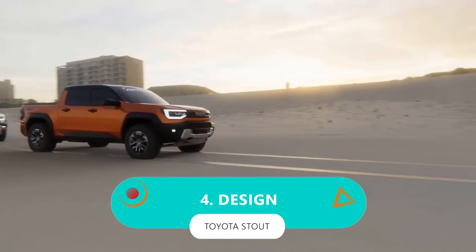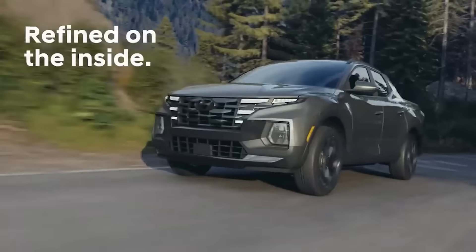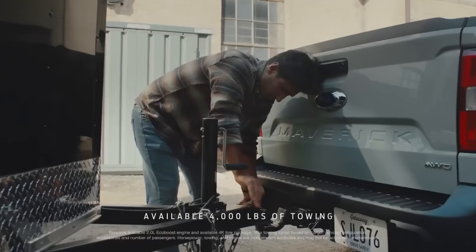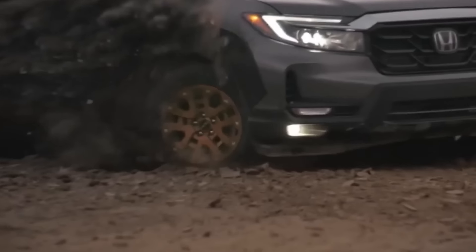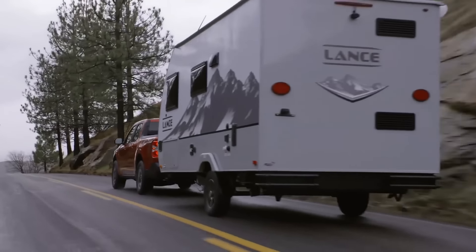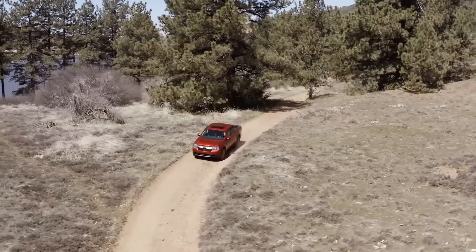Number 4: design. You know what's fantastic about small pickups? They tick all the right boxes — easy to handle, won't break the bank on gas, and so practical. But when it comes to looks, the options out there aren't exactly turning heads. Take the Maverick, for instance — it tries to mimic its bigger, brawnier relatives, but it ends up feeling kind of meh.